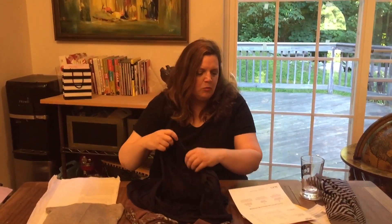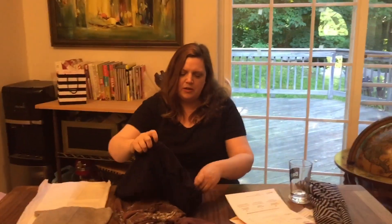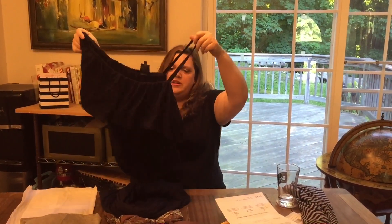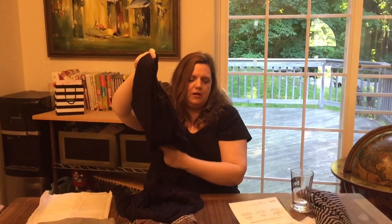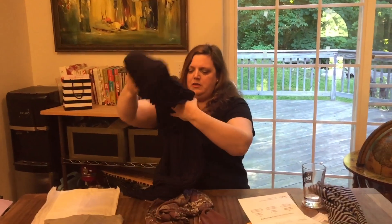Now we have the one-shoulder maxi dress from B Curvy, which is a Bobeau company. It has an asymmetrical top, elasticized waist, and full maxi skirt. I don't like the off-the-shoulder style — otherwise it was very flattering and has a great weight. I love everything about it except that single shoulder top. It is $59 and it will be going back.